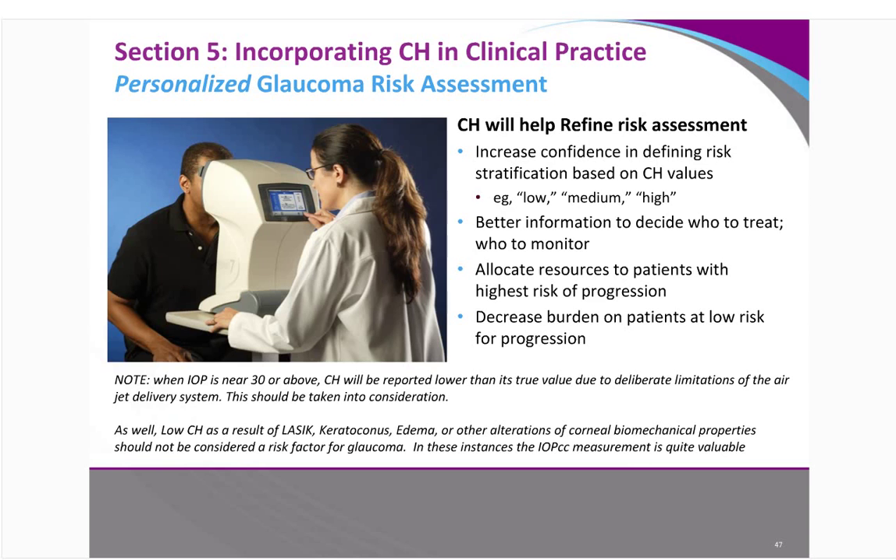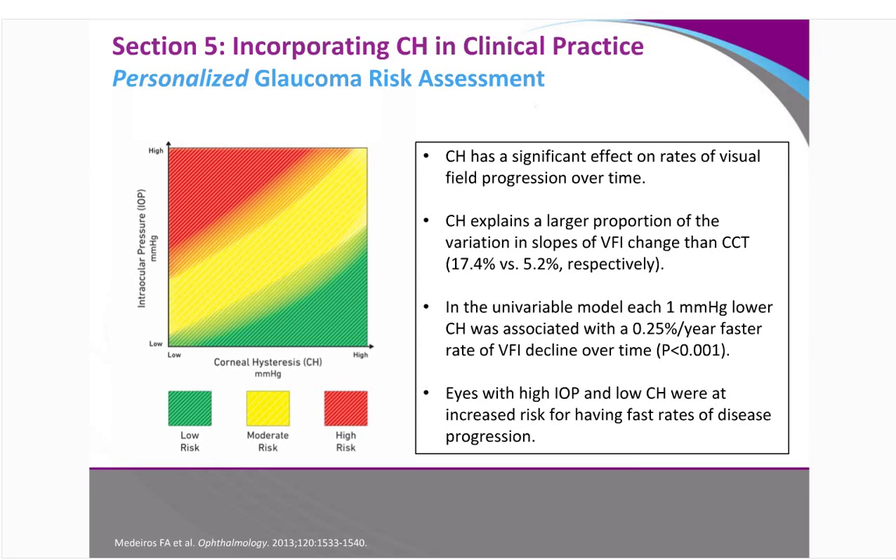There's a whole system of assigning risk relative to IOP and corneal hysteresis. Low corneal hysteresis and low IOP is a relatively low risk. Low corneal hysteresis and very high IOP is a very high risk. High corneal hysteresis doesn't excuse the possibility of glaucoma — it just decreases the probability that the patient's risk assessment requires the type of immediate intervention a lower number would tell you to do.